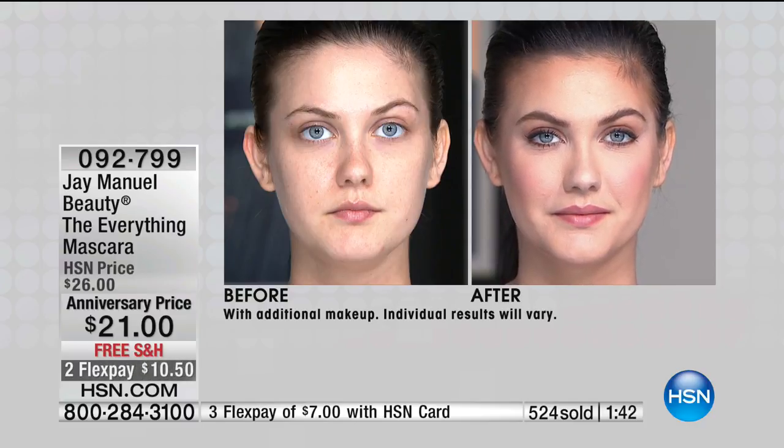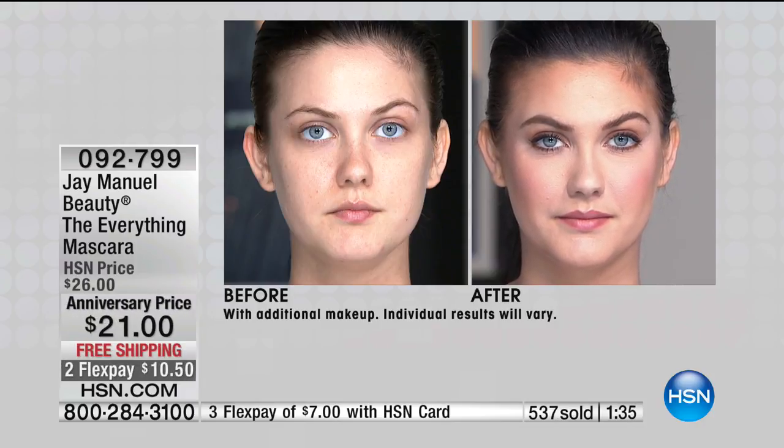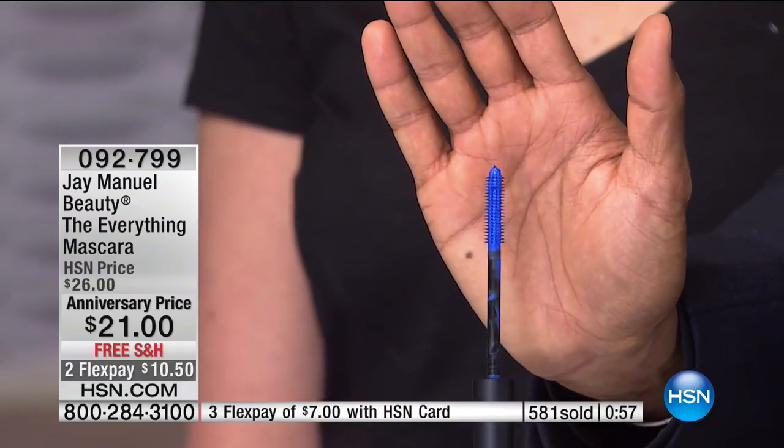FlexPay is fabulous: two on any credit card, debit card, or PayPal for $10.50, or $7 on the HSN card. With FlexPay it's not layaway — we immediately ship this out to you. Look at the Royale — you might think she has blue on her lids, but that's the Royale mascara. A lot of blues pay off like a deep navy that almost looks like a faded black, and that doesn't really help you. This is a true, true Royale. All you do is turn the base of the mascara to change your option — lengthening and separating, or thickening and volumizing.